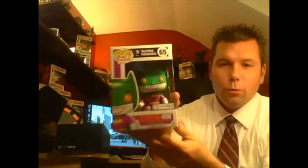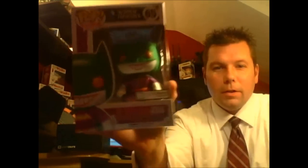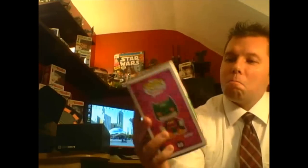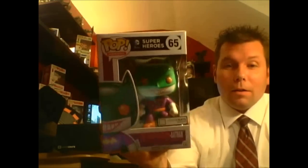The first thing we've got is the Loot Crate exclusive Funko Pop Joker Batman — that is the Joker Batman vinyl figure. He's pretty cool looking. Not bad, not bad at all.